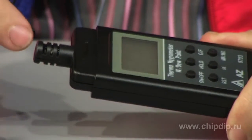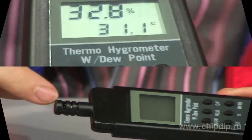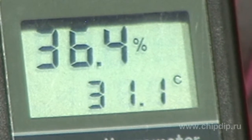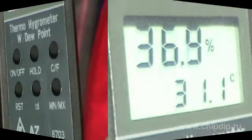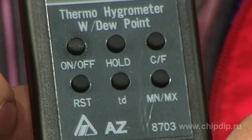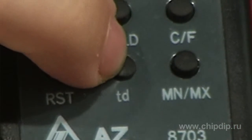The device has a compact frame and the sensor is protected with a removable lid. The measured data is indicated on an LCD display which is divided into main and auxiliary sections. To start the measurement procedure, simply press the ON-OFF button. Press the TD button to measure dew point temperature.